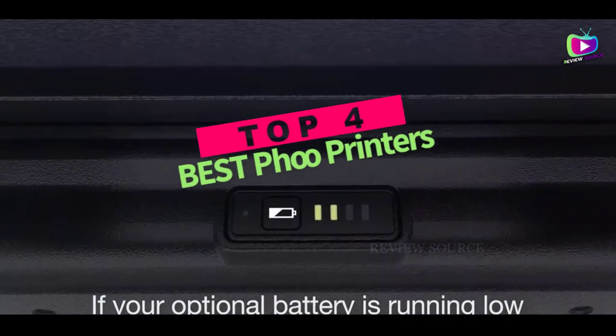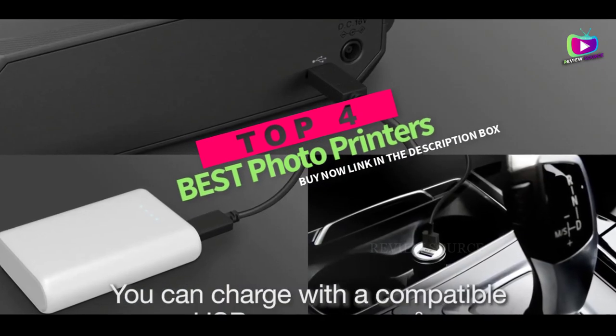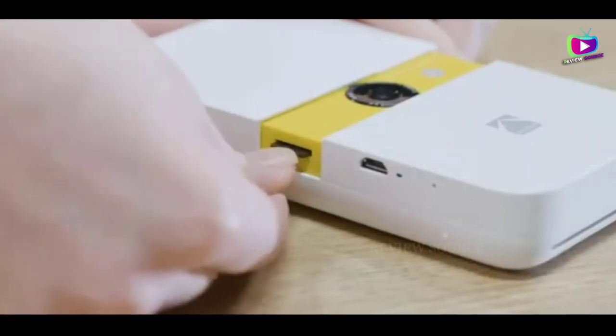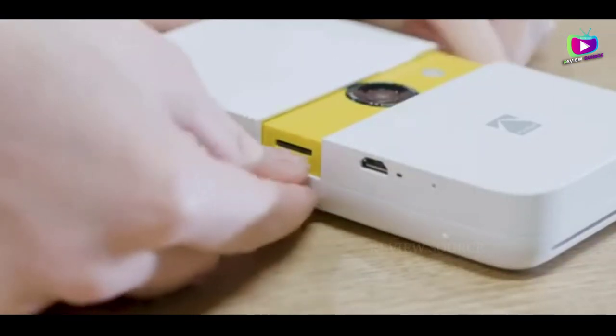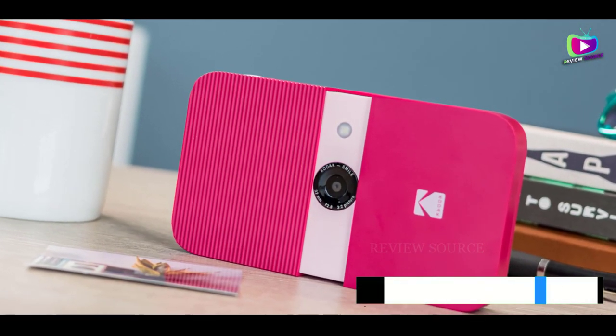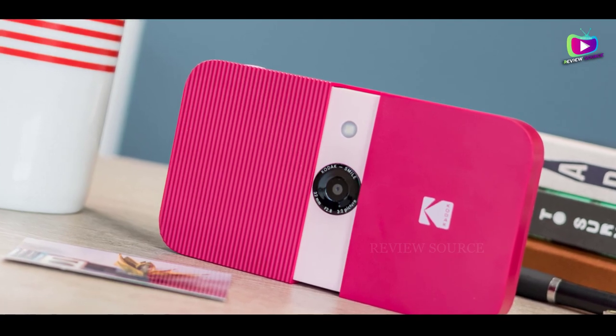Hey guys, in this video we're breaking down the 4 best photo printers available right now. We've included options for every type of consumer. If you want more information on the best and most up-to-date pricing on the mentioned products, be sure to check the links in the description below. Let's get started.